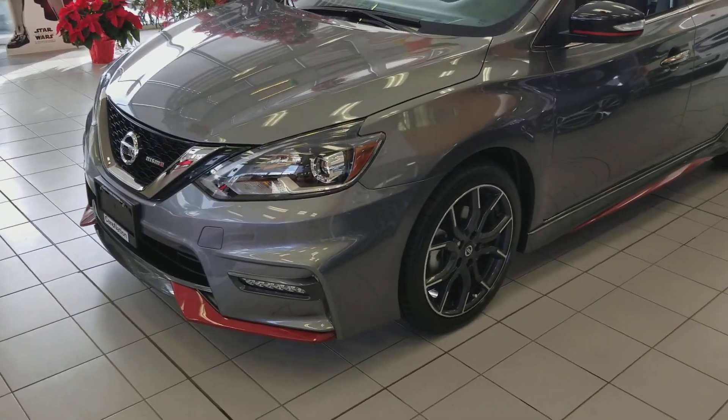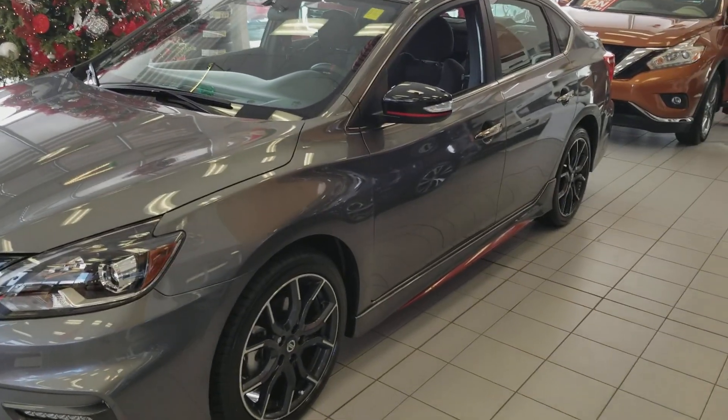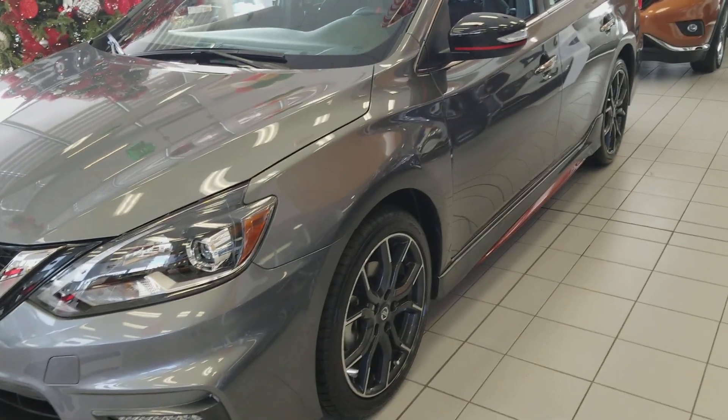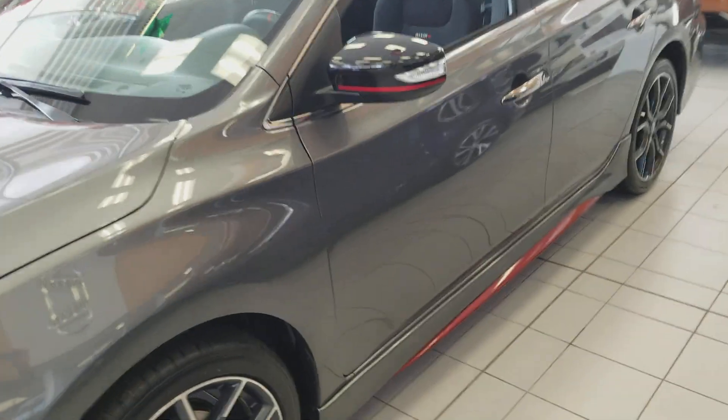This Sentra features a 1.6 liter turbocharged 4-cylinder engine producing 188 horsepower. Good fuel economy on this turbo thanks to a low-pressure EGR.